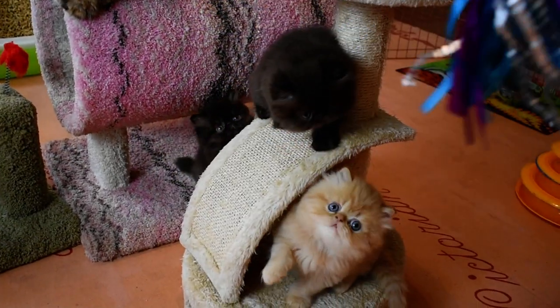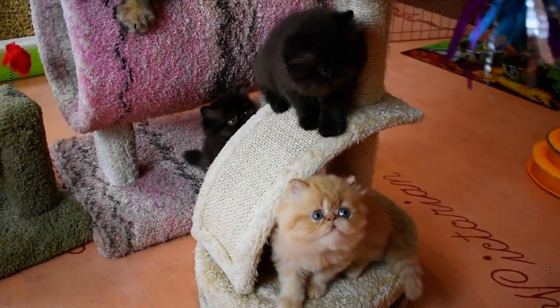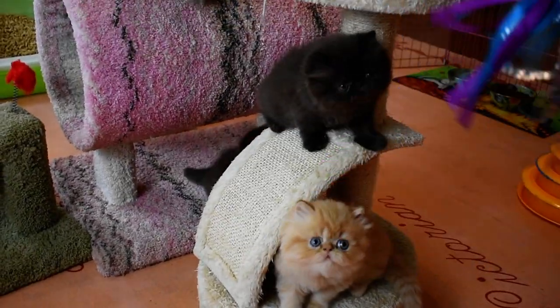I'm going to work really hard on getting these babies totally weaned. They're ready to eat dry food, but I want to make sure that they're going to be getting enough.